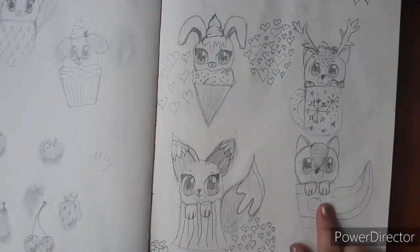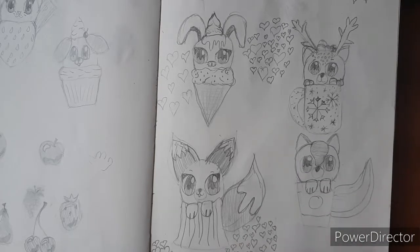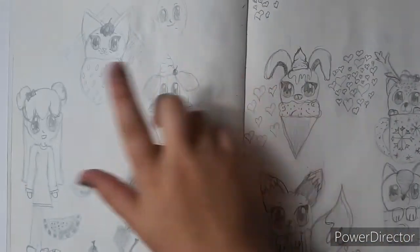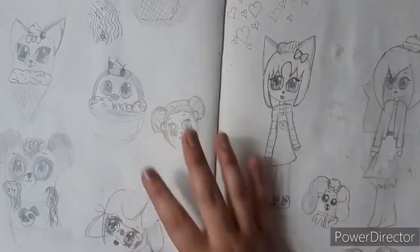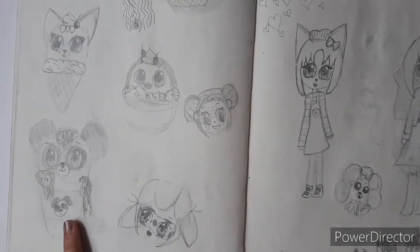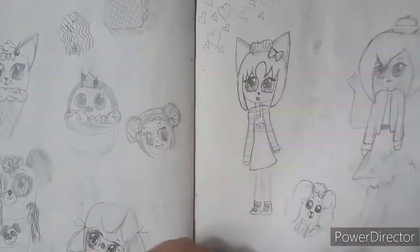These are some of my animal food characters — except for her, she's a fox. We have skunk and coffee. I thought I was being creative here because coffee kind of takes away stinky smells, and skunks are stinky — see, it's funny. Deer and a hot chocolate mug, bunny and ice cream. And here is my strawberry cat and my cupcake dog.